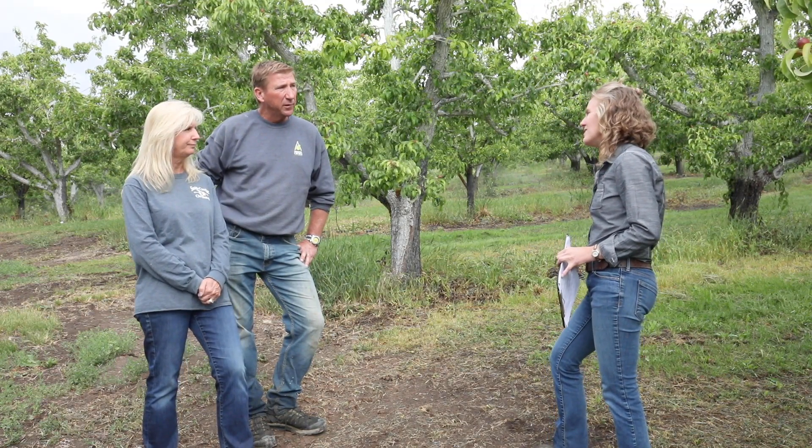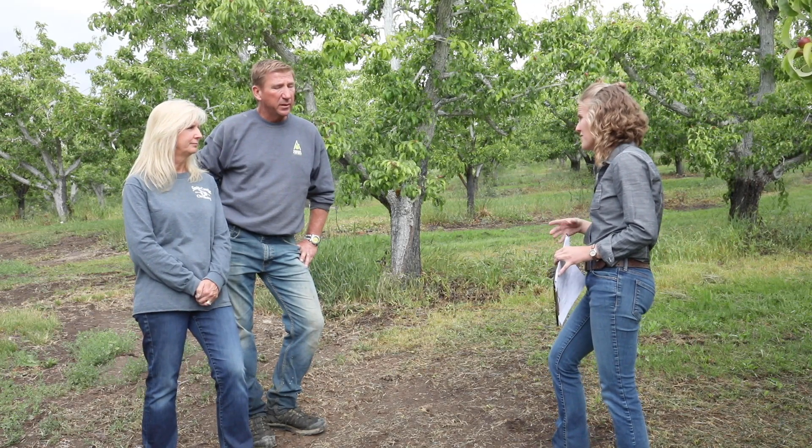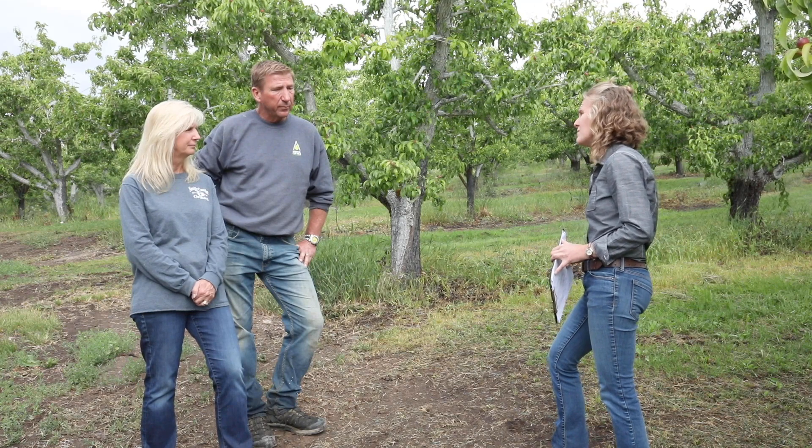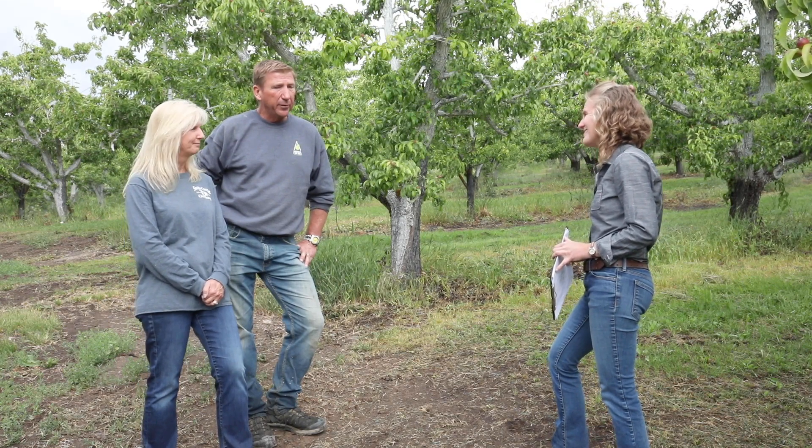Thank you guys so much. I think it was really useful to look at one of these common challenges — hillsides with runoff — and try a potential system to fix it. I really appreciate you hosting the block out here. Well, we thank you too.